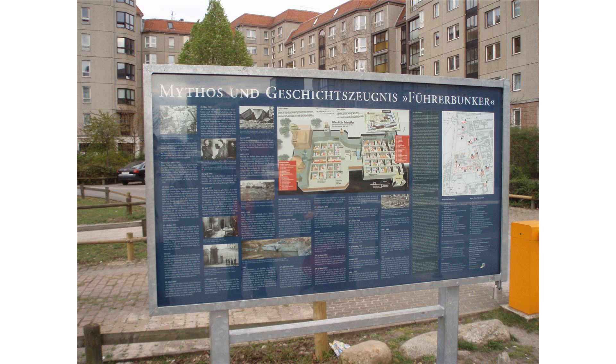On the evening of 1 May 1945, Goebbels arranged for an SS dentist, Helmut Künz, to inject his six children with morphine so that when they were unconscious, an ampoule of cyanide could be crushed in each of their mouths. According to Künz's later testimony, he gave the children morphine injections, but it was Magda Goebbels and SS-Obersturmbannführer Ludwig Stumpfegger, Hitler's personal doctor, who administered the cyanide.